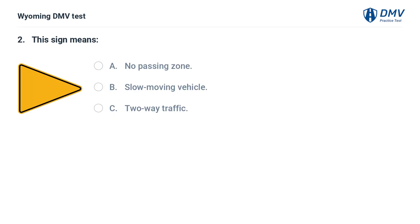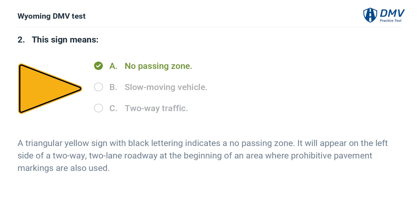This sign means: A. No passing zone. B. Slow moving vehicle. C. Two-way traffic. Answer: A. No passing zone. A triangular yellow sign with black lettering indicates a no passing zone. It will appear on the left side of a two-way, two-lane roadway at the beginning of an area where prohibitive pavement markings are also used.